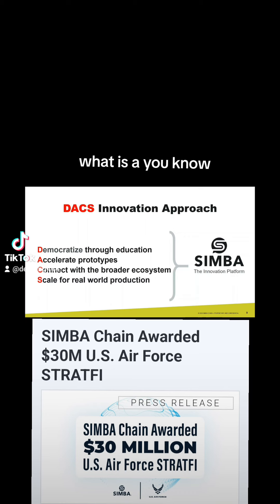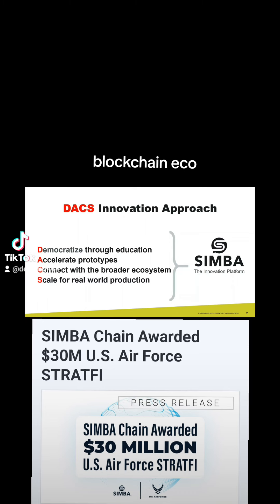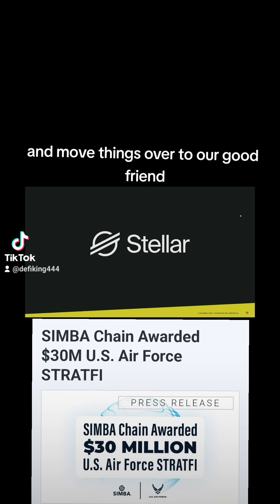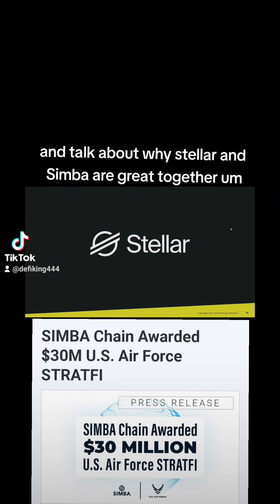Ultimately, our approach to innovation is: how do you create a healthy blockchain innovation ecosystem? You do it by democratizing, accelerating, connecting, and scaling. That is the summary of our approach and how our platform can support you. A key partner in that is Stellar. With that, I'll move from the panelist role into the moderator role and hand things over to Tyler, who will share his screen, talk about Stellar, and then we'll come back and discuss why Stellar and Simba are great together.